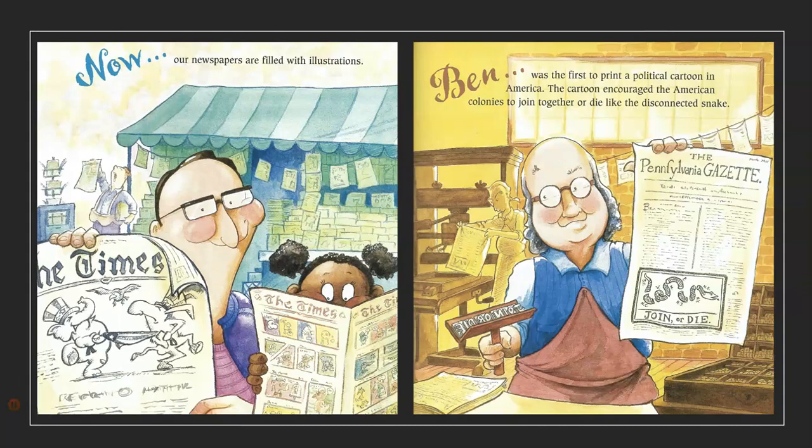Now, our newspapers are filled with illustrations. Ben was the first to print a political cartoon in America. The cartoon encouraged the American colonies to join together, or die like the disconnected snake.